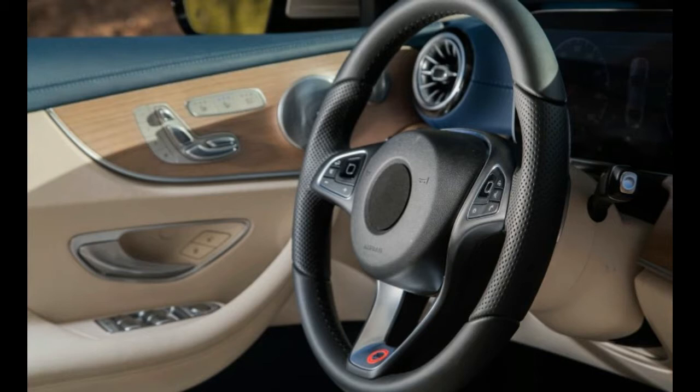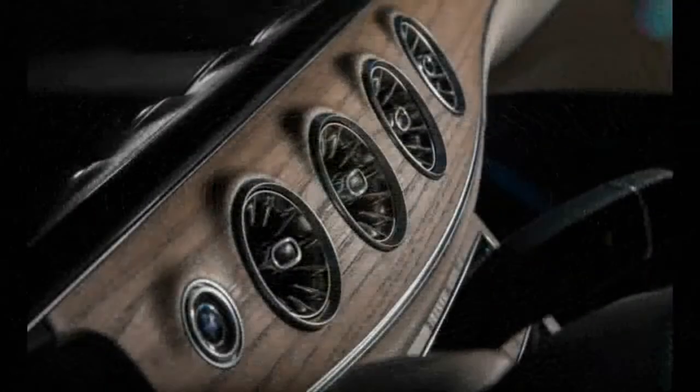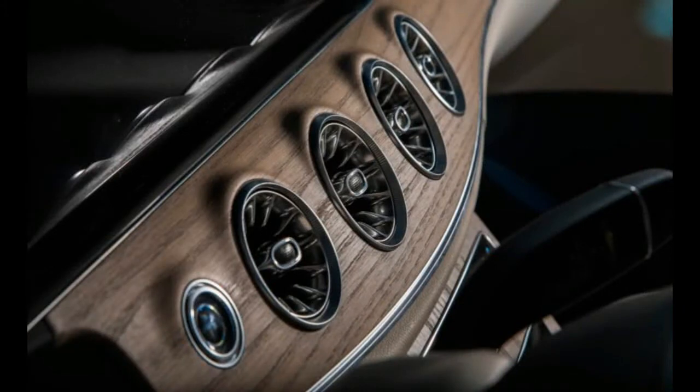Expect to see the E-Class Cabriolet revealed at the Geneva Auto Show and arriving in dealerships late this year. The E-Class, it seems to us, could be a relaxed and elegant choice.